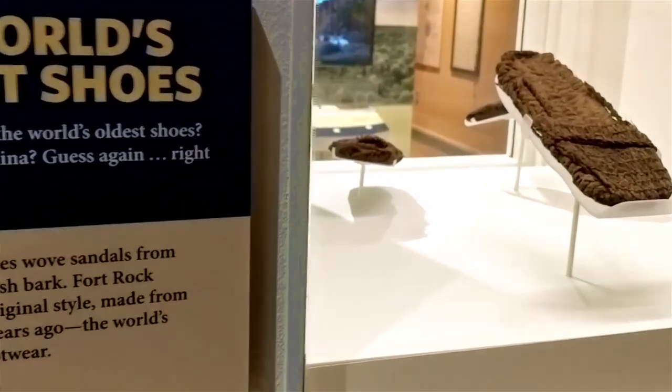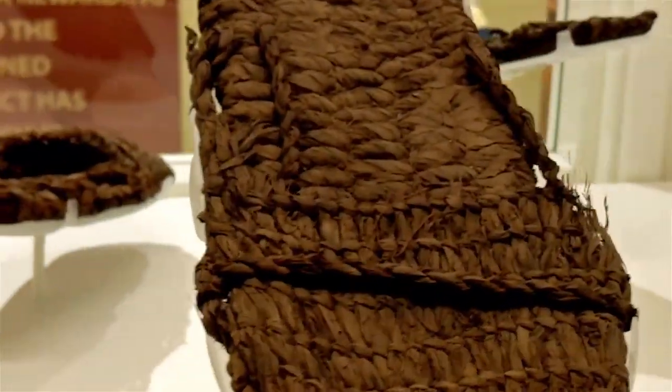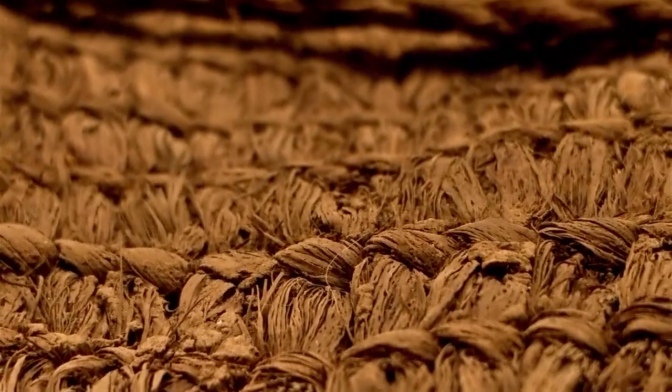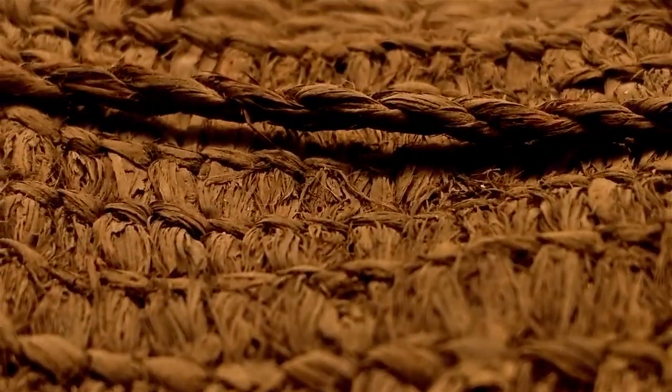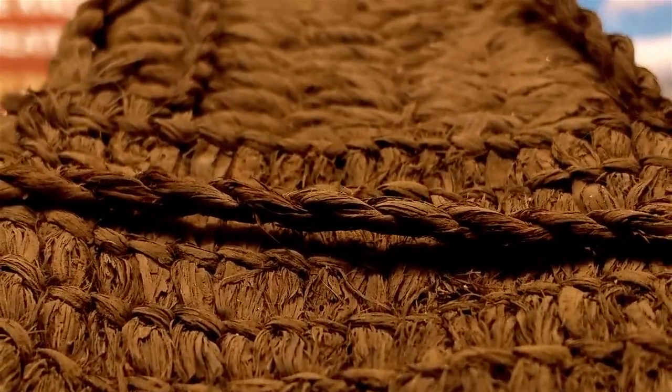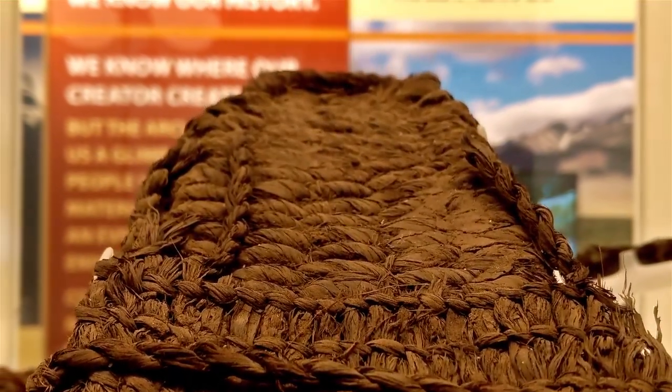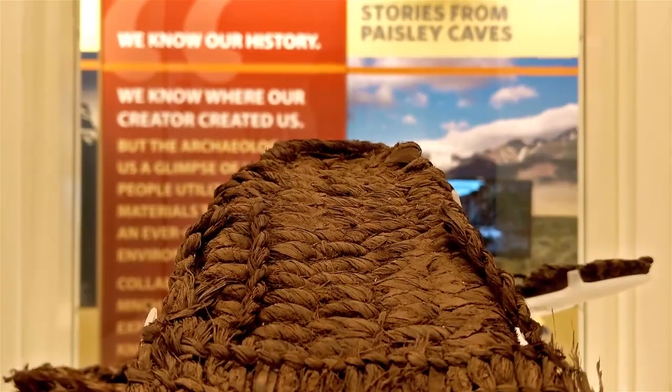Ten thousand year old sagebrush bark sandals were found in this area. They are now displayed in a museum. Dozens of these sandals were found from a Fort Rock cave back in the 1930s.